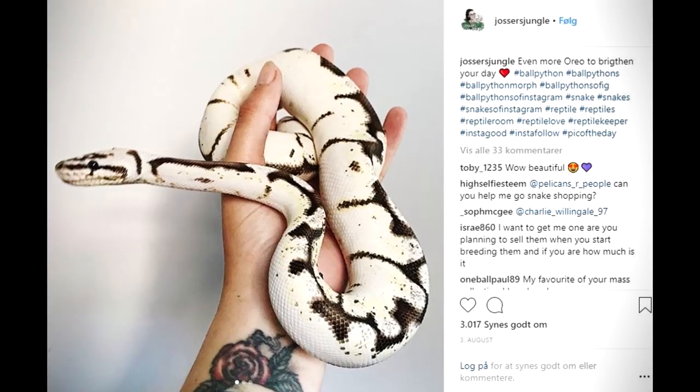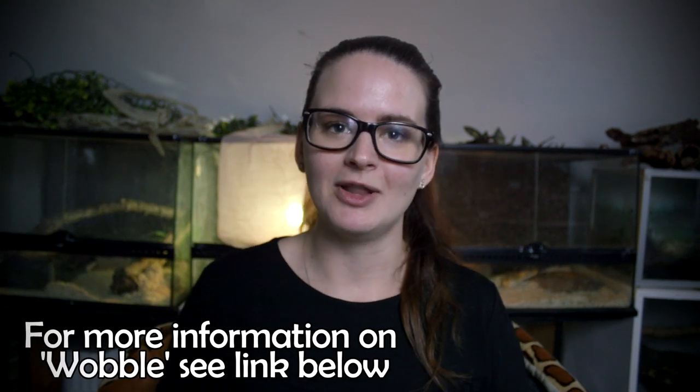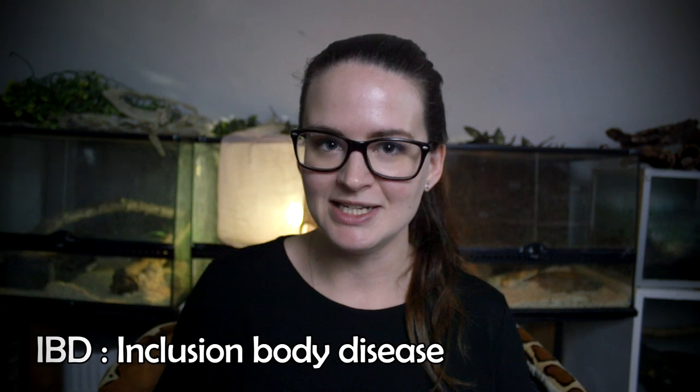The fourth thing to know is about any illnesses or genetic issues the snake might have. For example, with ball pythons, some genes like the spider gene are known for a 'wobble' — a neurological defect that prevents the snake from moving properly. With boa constrictors, there's a disease called IBD, and it's a good idea to make sure the parents have been tested negative. A reputable breeder should be able to tell you whether the parents have been tested, especially for more expensive snakes.